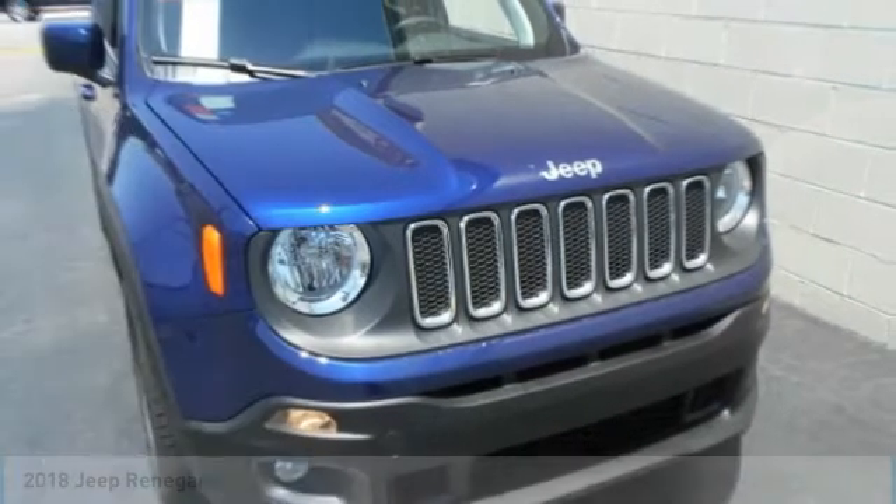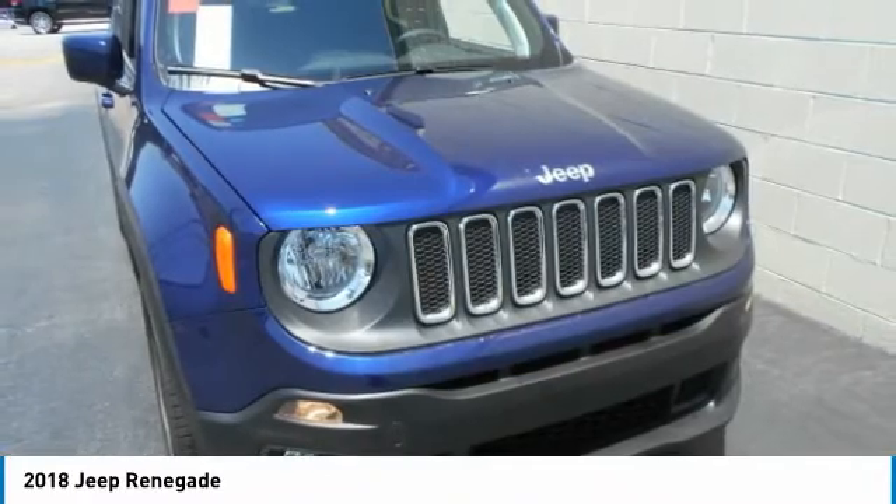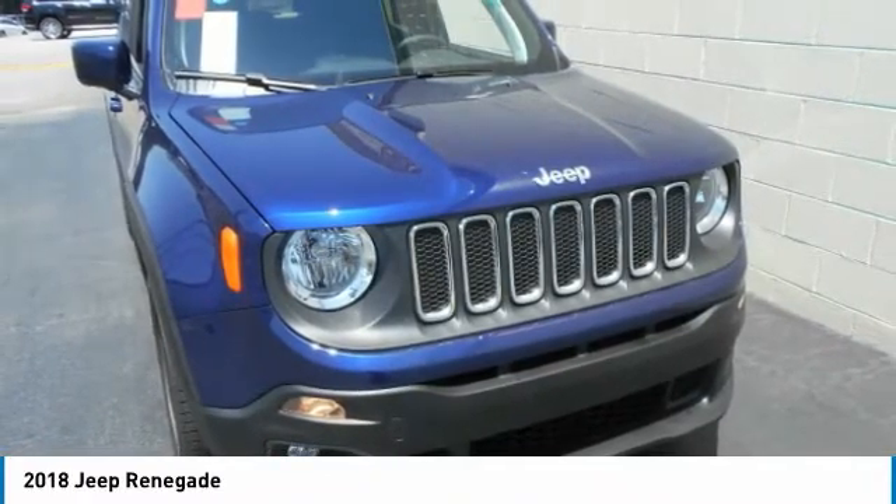Take a ride in the 2018 Jeep Renegade. The Jeep Renegade offers full-size capability built in a smaller SUV.